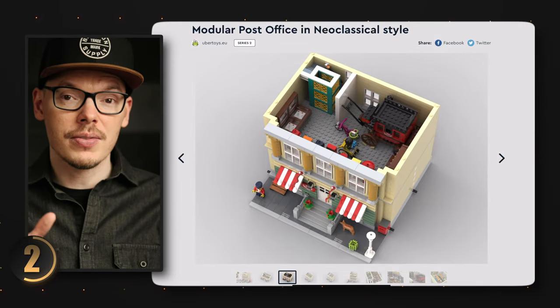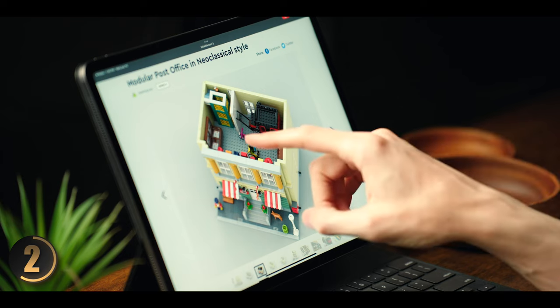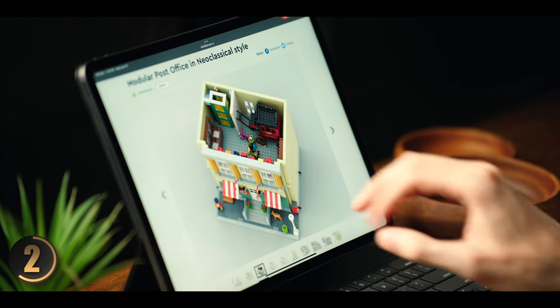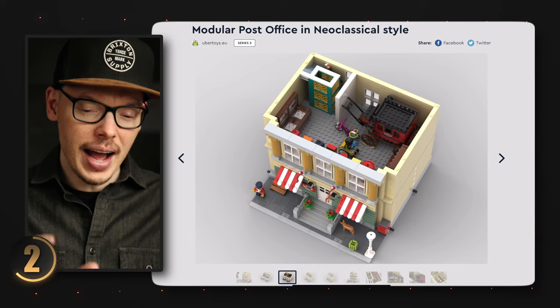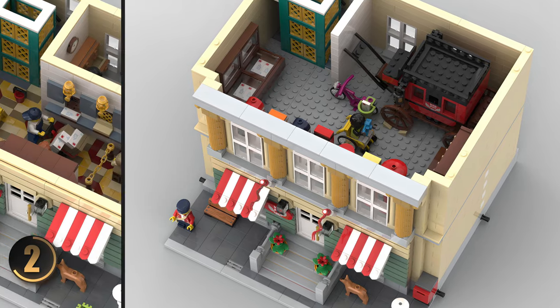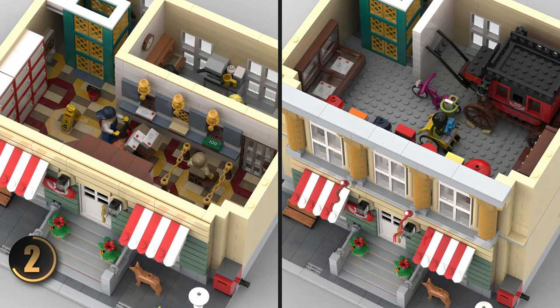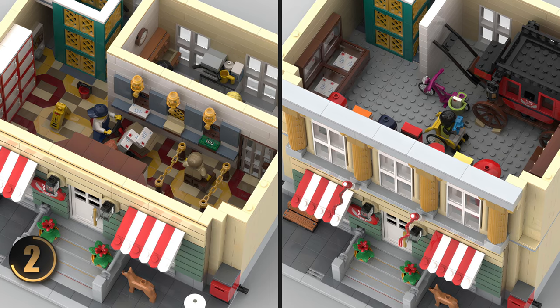On the second floor we have a postal museum, which is a really cool concept. The designer added some really nice vintage mail display cases, and I love the old-fashioned buggy on the side. I would love to see a bit more detailing on the flooring to match the fidelity of the first floor — it set a high bar, and it would have been cool to see that continue up to floor two.